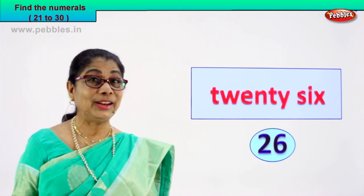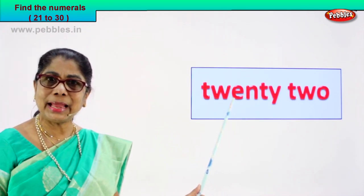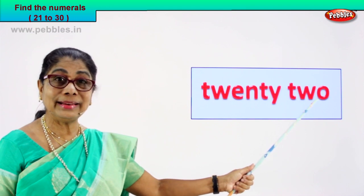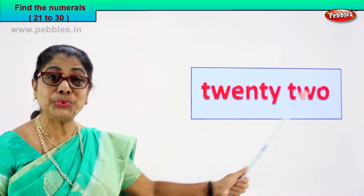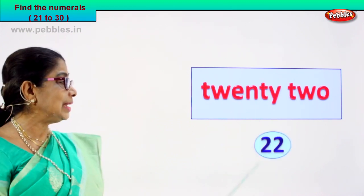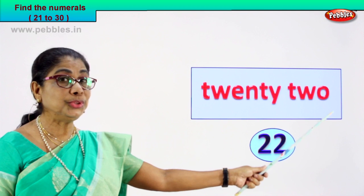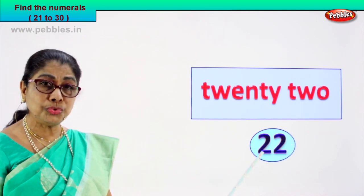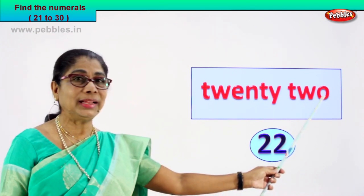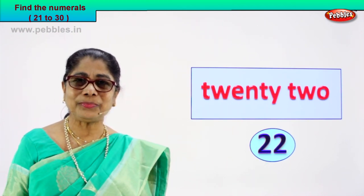Shall we look at another exercise? Look at this number name. T-W-E-N-T-Y, twenty, and T-W-O, two. Twenty-two! 2 and 2 — twenty-two. Excellent! You write twenty-two as numeral 2 and 2 — twenty-two. The spelling gives you the number name for this number. Did you enjoy?